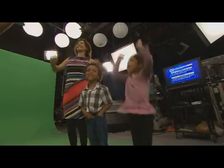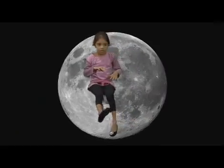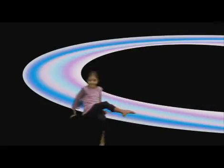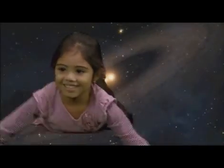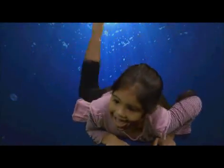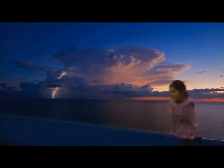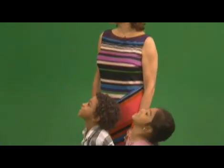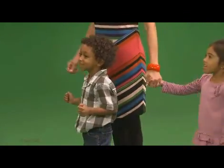How'd you like that? Yes! Alright, let's do it. Now that we're done with our acting, we're going to go inside the control room and we're going to see how the magic happens. All right, let's go.